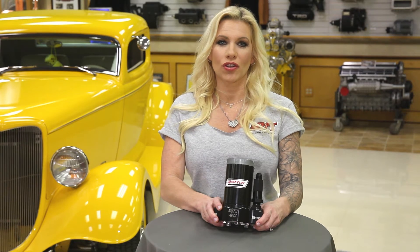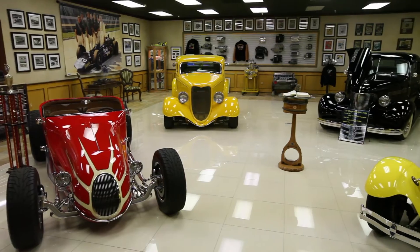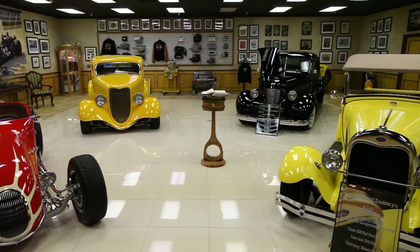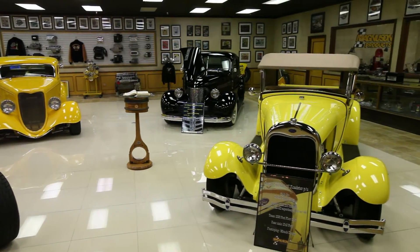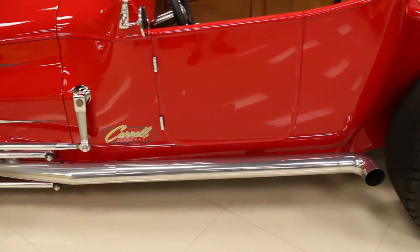We're here today at Magna Classics to show you an exciting new product from Quick Fuel Technology. We want to thank Maureen Magnuson for inviting us into the Magna Classics showroom for this exciting new product reveal. We're surrounded by lots of horsepower and perfect examples of handcrafted hot rods.